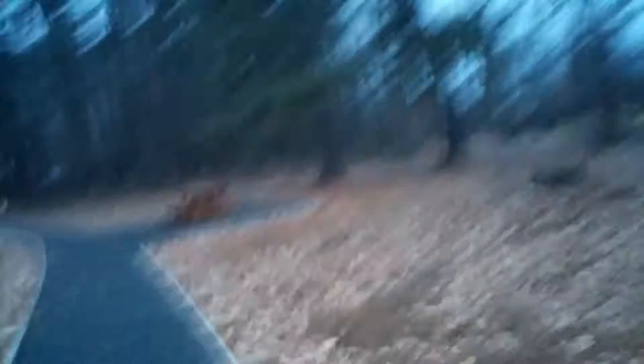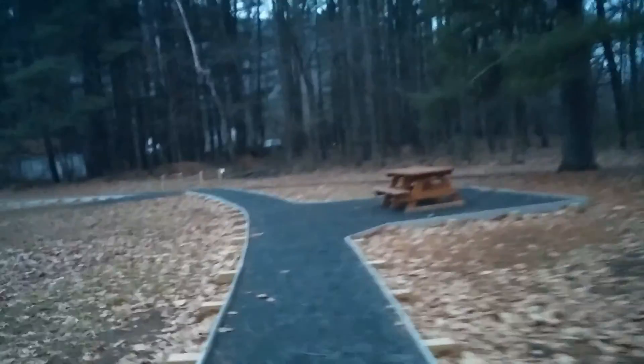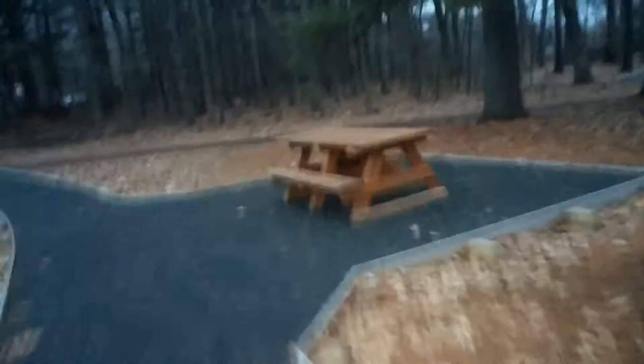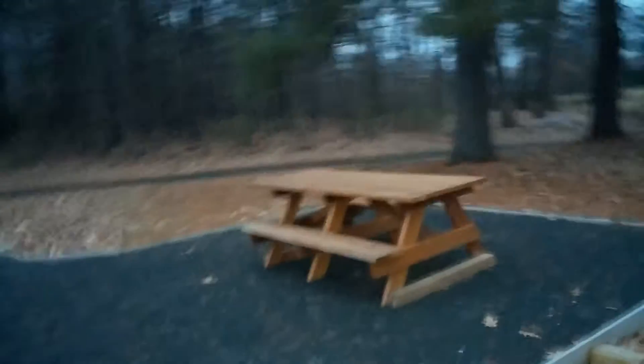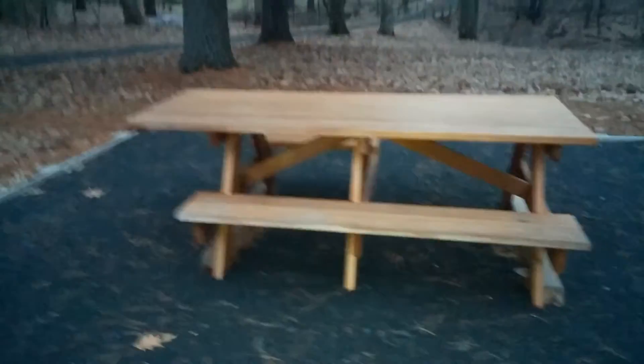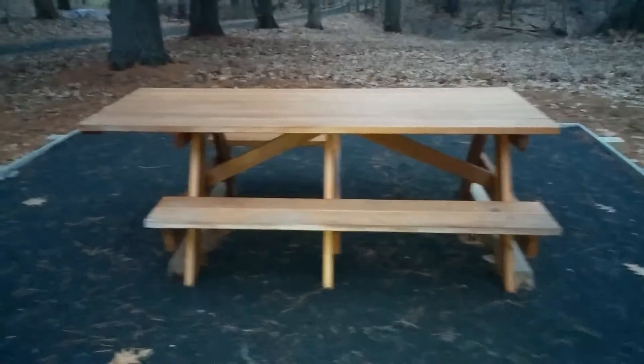This is the sitting area — like a canopy. It reminds me of a pavilion. Here's our picnic table.